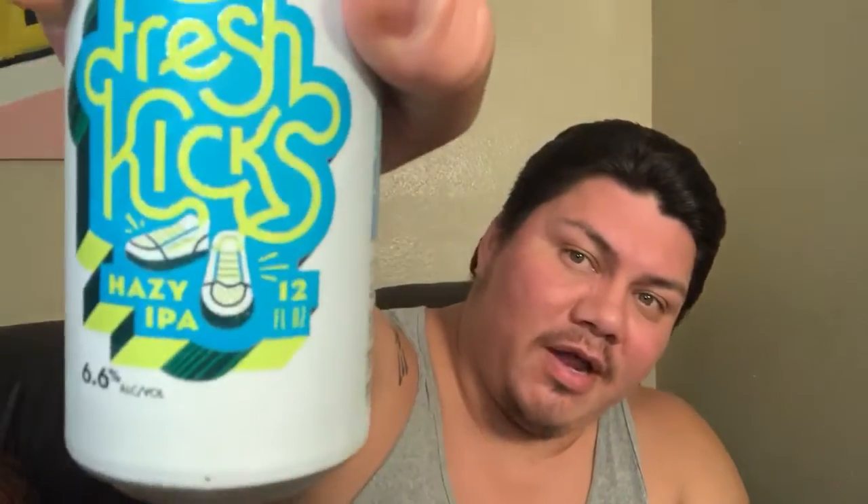I talk a lot of good stuff about Real Ale and then I try to take a break from them, but every time I turn around there's new beers everywhere and they always got something I want. So this is their Hazy IPA. Just so you know, lots of beers can be hazy.